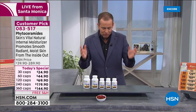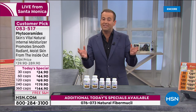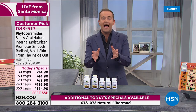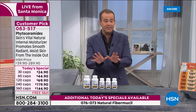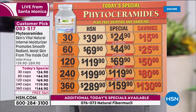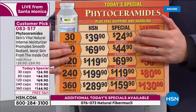Andrew always talks about phytoceramides being mother nature's natural internal moisturizer — that's a fabulous way to sum it up right out of the gate. Before we dive in, I want to point something out: the chart on screen is incorrect. At the very last minute, Andrew and the team lowered the price, so please ignore that chart.